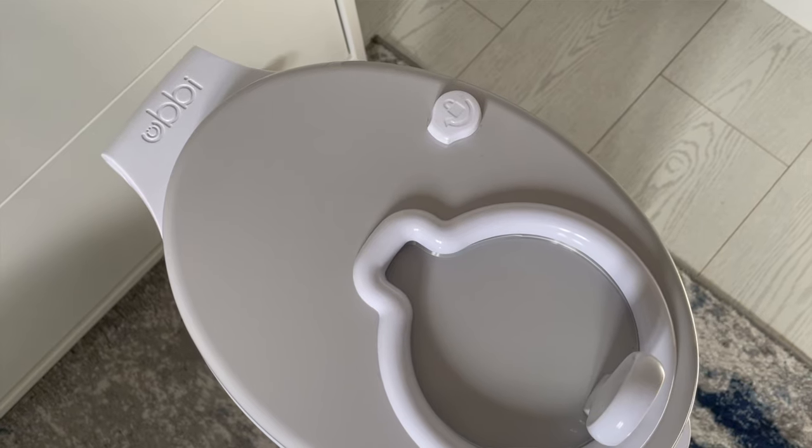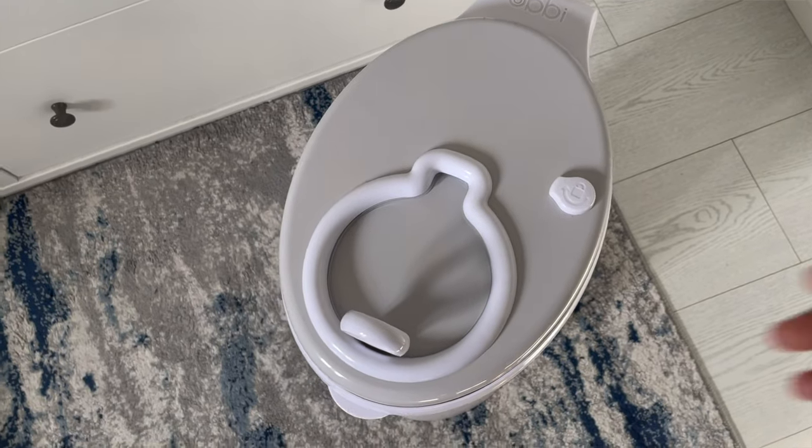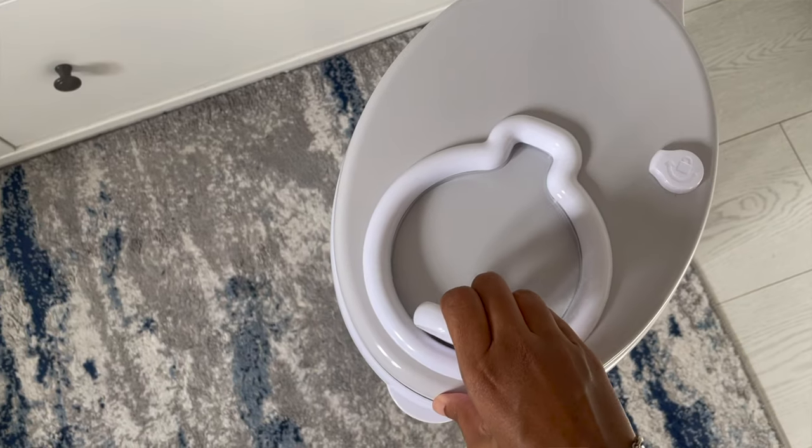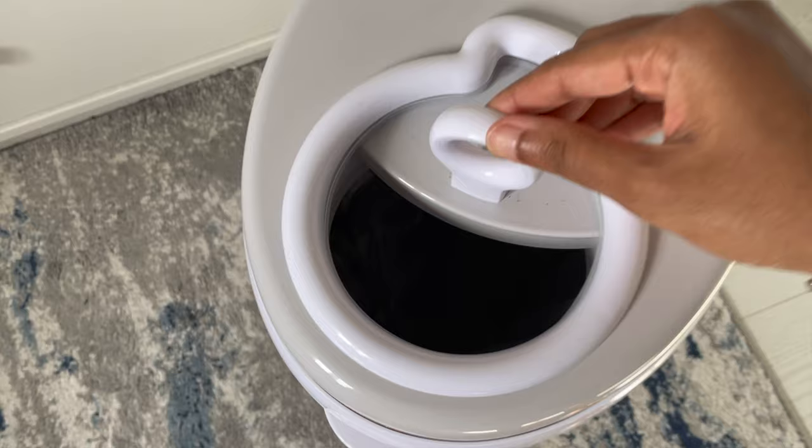I was originally going to buy the Tommy Tippy Twist and Click, as it seemed the most practical to contain the smell and hold a few nappies for a couple of days. But when I received it, I wasn't too happy with the quality — it's all plastic, and I wasn't happy with the filter you need to buy for it either. You'd probably run out of one roll or filter within two or three weeks and then be buying a lot more plastic. So I returned it and came across another bin called the Ubi bin. This one is a lot more famous in the US than in the UK — not many people here seem to use it. This bin is made out of stainless steel and contains the smell because of its design. It's got a rubber seal around the lid, so when you have it shut, the smell stays in and doesn't come out.